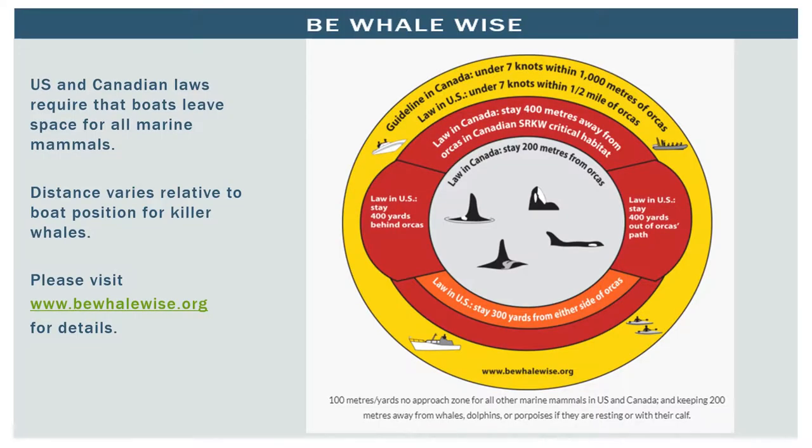It's important to give marine mammals room to feed, travel, and stay together. In the U.S., boaters and kayakers must stay at least 300 to 400 yards away from killer whales. Guidelines under the Marine Mammal Protection Act indicate that people should stay at least 100 yards away from whales and 50 yards away from other marine mammals. Please visit BeWhaleWise.org for more information about U.S. and Canadian guidelines.